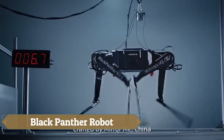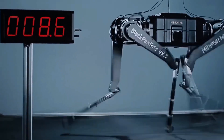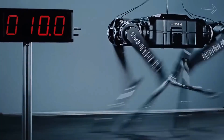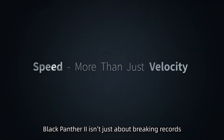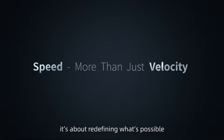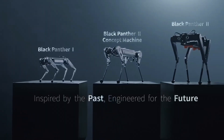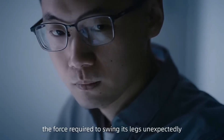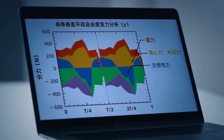The Black Panther 2.0 is a next-generation robotic dog built to redefine speed and agility in robotics. Weighing 38 kg and standing 0.63 m tall, this quadruped draws inspiration from the sleek power of black panthers and the springy movements of jerboas. Capable of sprinting 100 m in under 10 seconds, it ranks among the fastest robotic runners in the world. Its carbon fiber shins, spring-loaded knees, and cheetah-inspired running shoes provide exceptional grip, shock absorption, and fluid motion.